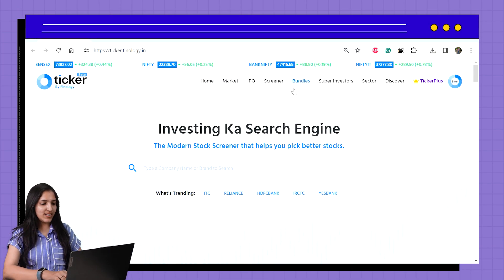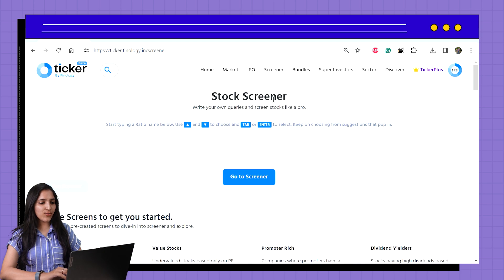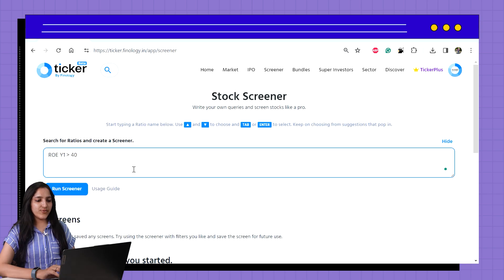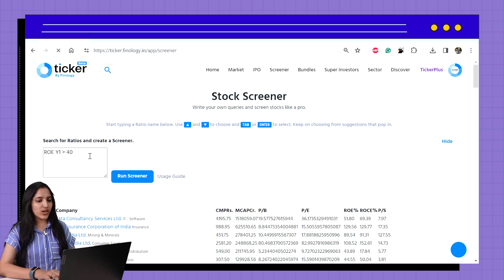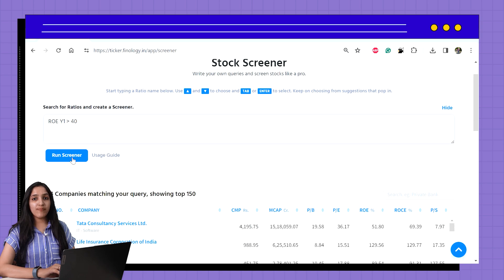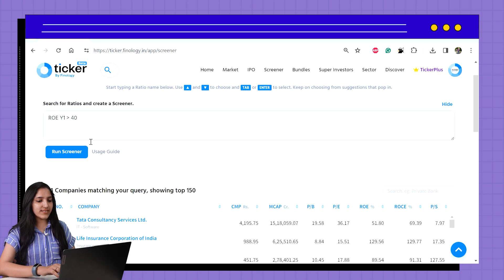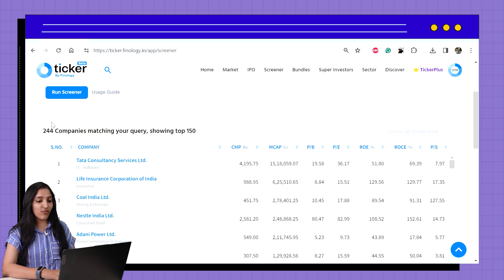Open ticker.finology.in. Let's find companies with high ROE quickly using our Screener. Click on Screener in the top menu. If you are not logged in, log in to use Screener. Here, enter the query ROE by 1, meaning latest year to be greater than 40%. We have discussed how to use Screener in detail in one of our previous videos — you can find the link on the top. When we click the Run Screener button, we get a list of 244 stocks with high ROE. Let's open TCS and analyze.